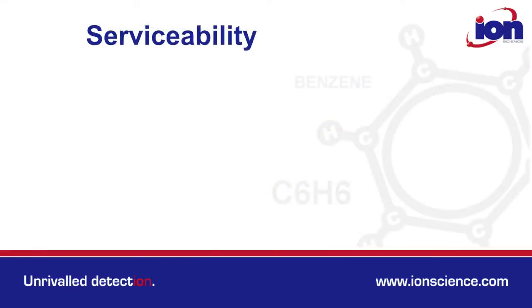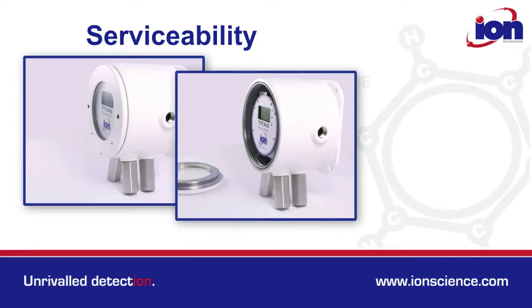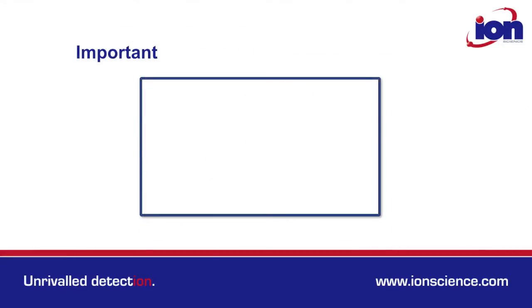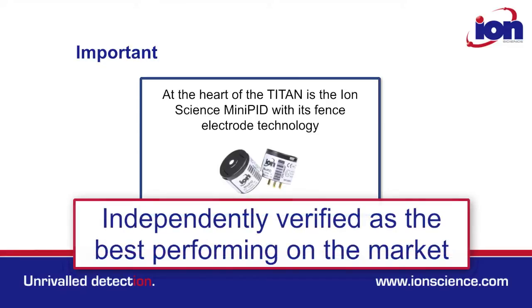Titan has also been designed with serviceability in mind. Its modular build allows the EXD box to be installed well in advance of commissioning. The service module can be removed and replaced like a plug-and-play cartridge. Titan also incorporates our revolutionary Mini PID technology with high resistance to humidity and contamination, independently verified as the best PID technology on the market.